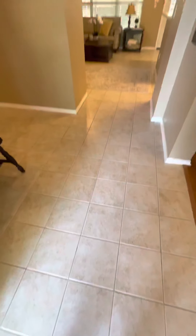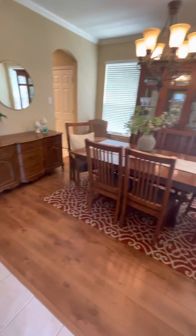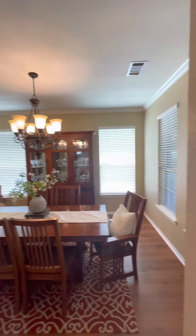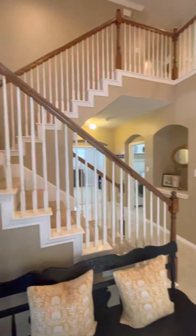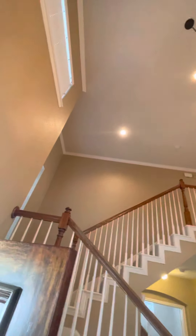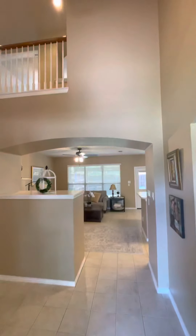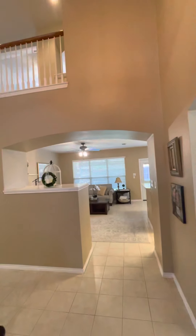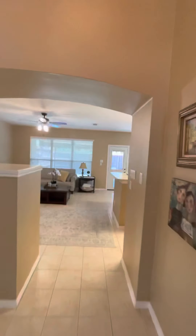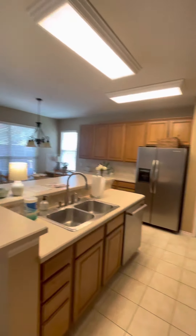Tile floor — most of the house is tile floor. There's laminate in the dining room, which is off to the right. The staircase is off to the left. High ceilings, spacious entrance, very nicely designed. We'll go into the kitchen, which is off to the right.